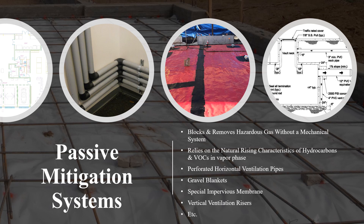Typical methane mitigation standards comprise a passive system, an active system, or a combination of both. A complete passive mitigation system includes a series of perforated horizontal ventilation pipes within a network of gravel blankets, an impervious membrane, as well as vertical ventilation risers. Passive ventilation systems are complex engineering projects which intend to block and remove hazardous gas from underneath buildings without the means of a mechanically active system.